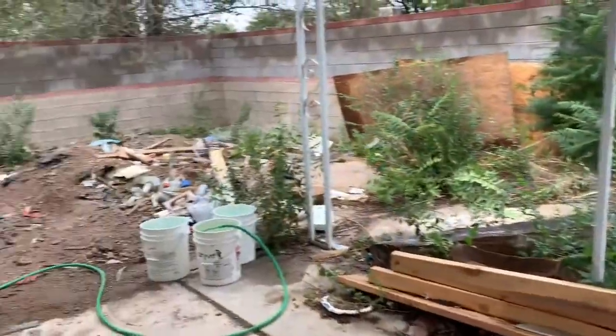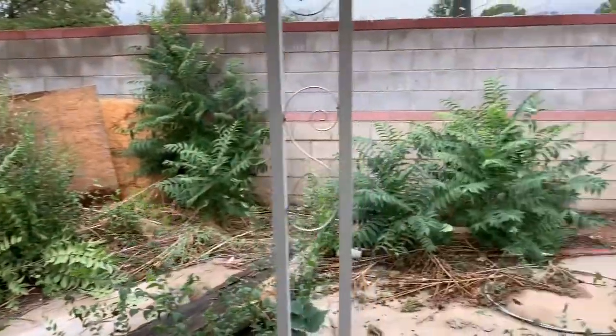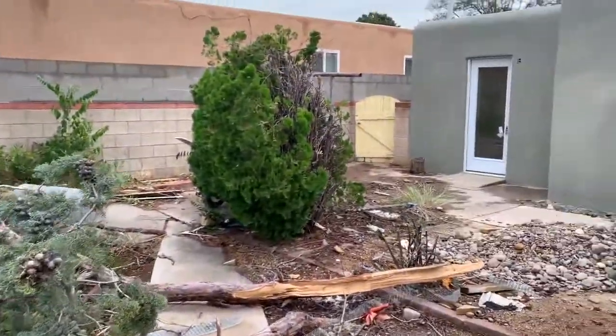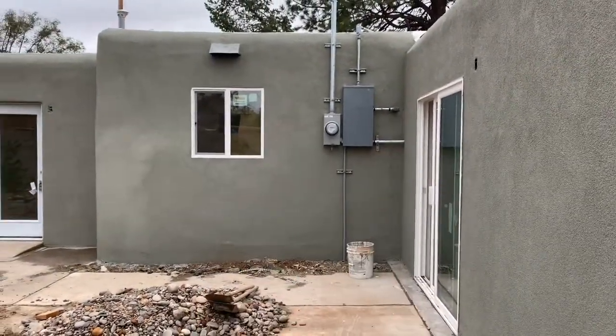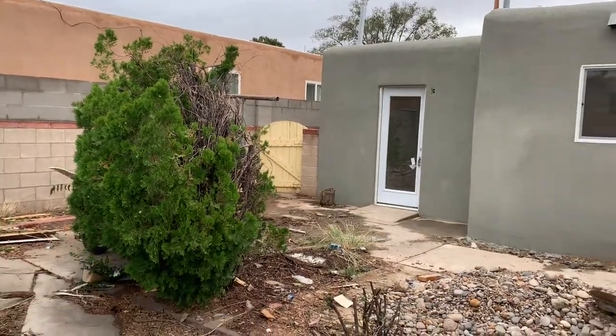Okay here's the backyard. Brian is still doing trash out back here. It's a work in progress but it is looking amazing compared to what it did look like. Here you see the brand new electrical — all new electrical in the whole house. We're getting rid of that and getting rid of all kinds of stuff.